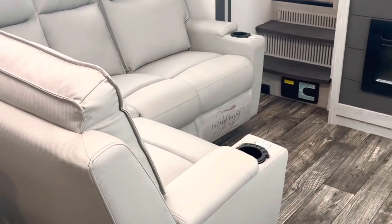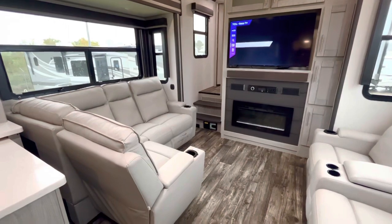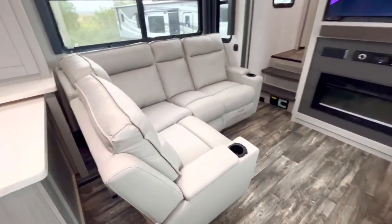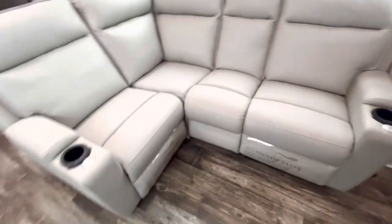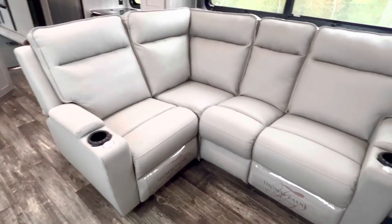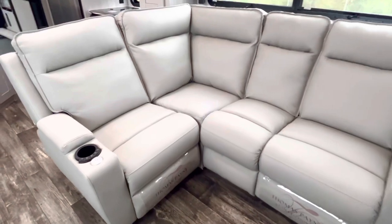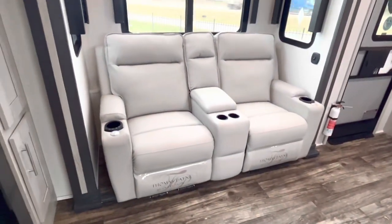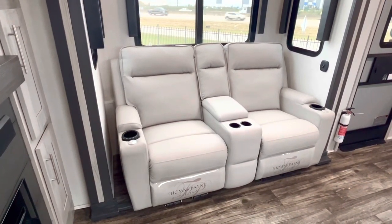All right, so we're inside. Let's get a better perspective here. This one's got an L-shaped sectional right here — this is kind of one of the stars of the show. It's got a recliner on each end, and there is an L-shaped sectional and then you also have two theater seats right here.